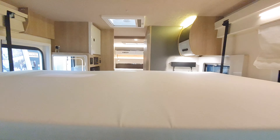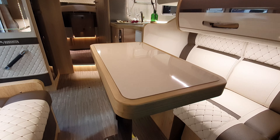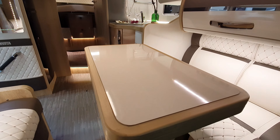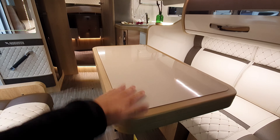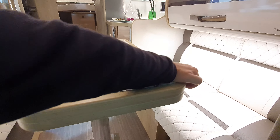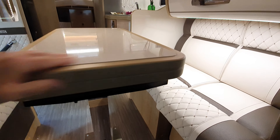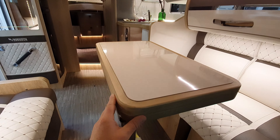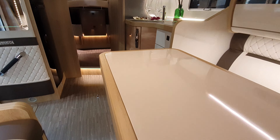For those who want to see the bed coming down — a frequent request — there you have it. You could still sit up at the front and have your drink in front of you. If you wanted to make the table even bigger, yes you can — the table will double in size, though I need two hands to do it.